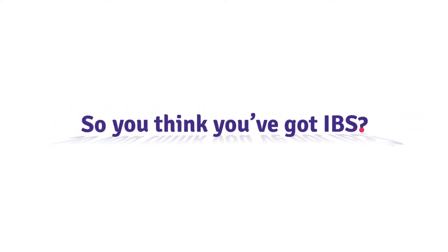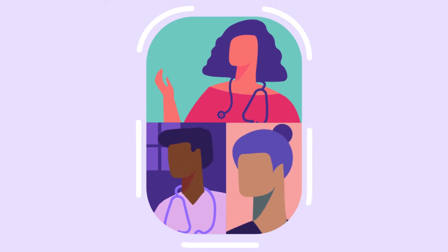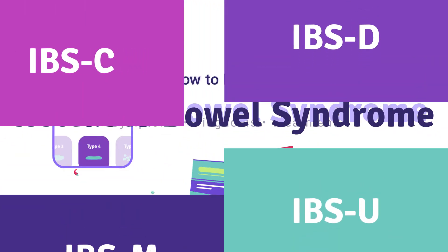So you think you've got IBS? Well then you're going to want a quick rundown of the symptoms, how to get diagnosed, treatment options, and how to know which type you have. Did you know there were four types?